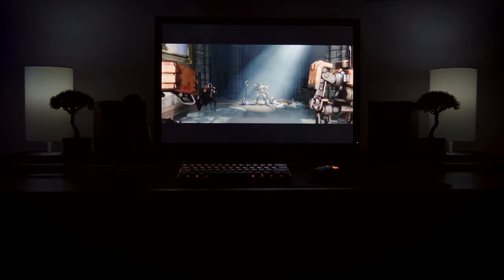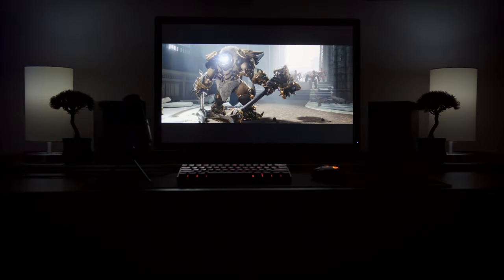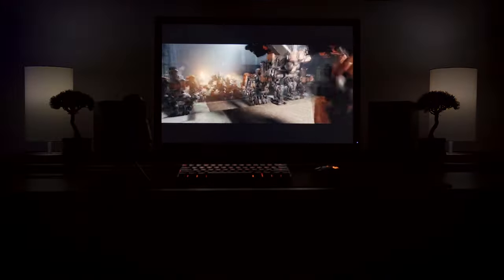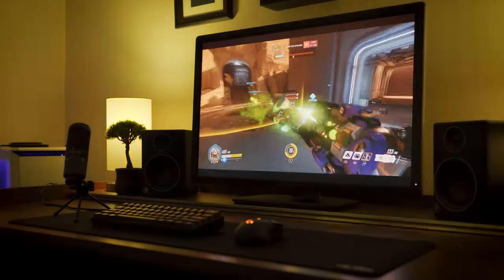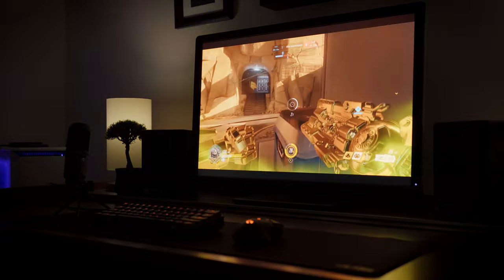Next up is the monitor. This is a Dell U3014 — a 30-inch, 60Hz monitor with a resolution of 2560 by 1600. The panel is IPS, which translates into great viewing angles and fantastic color reproduction. I went with it because of the great color accuracy and fairly cheap price. It's not meant to be a gaming monitor, but games do look pretty amazing on it and I haven't noticed any ghosting.